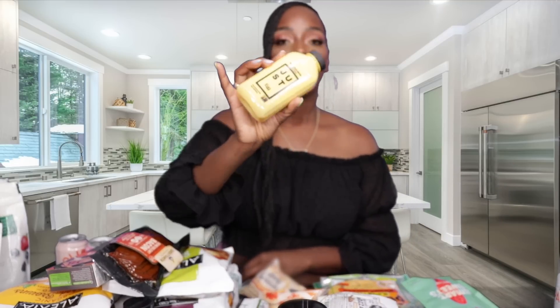Next we have our old faithful — the Just Egg. If you haven't tried this already, definitely give it a try, because Just Egg is definitely the best vegan egg alternative. It scrambles the same and it's our go-to.